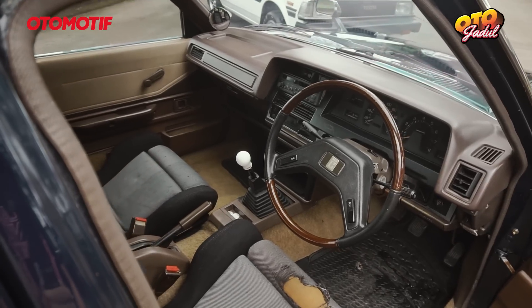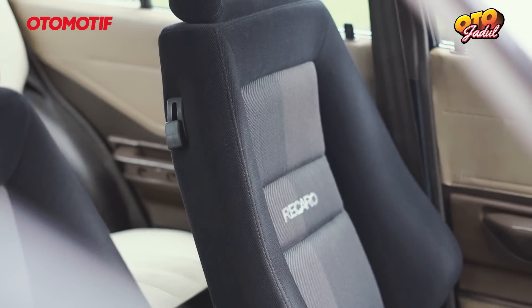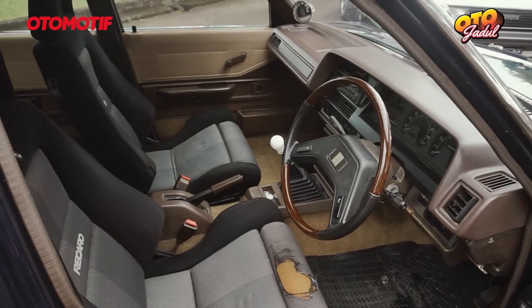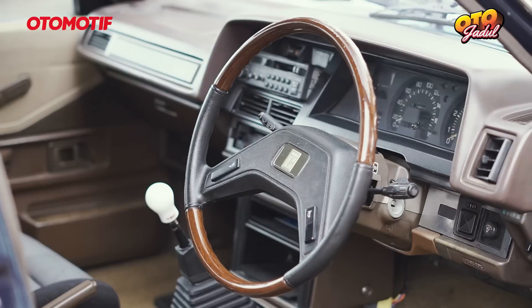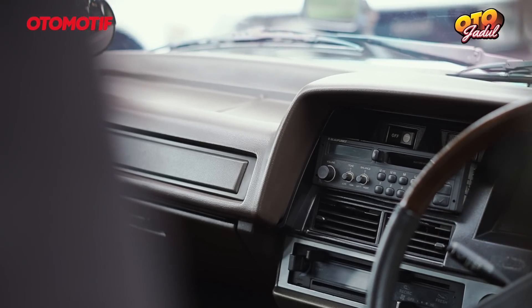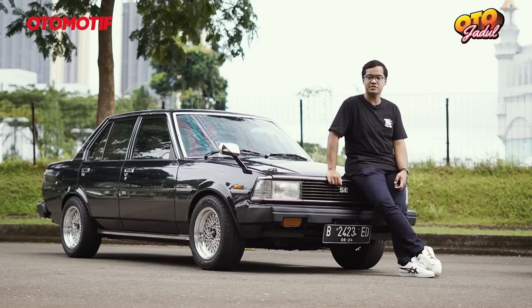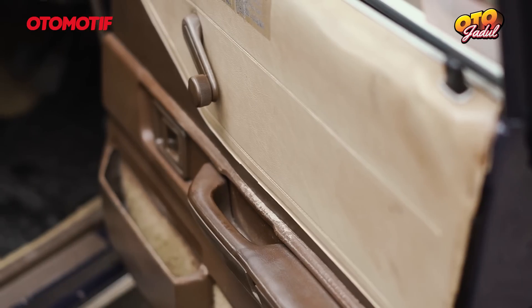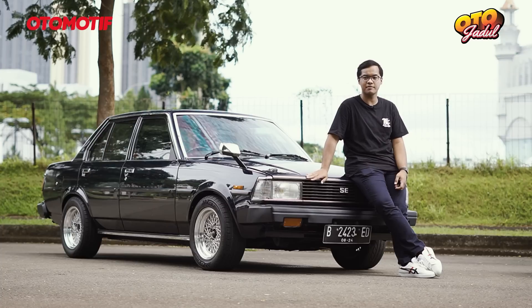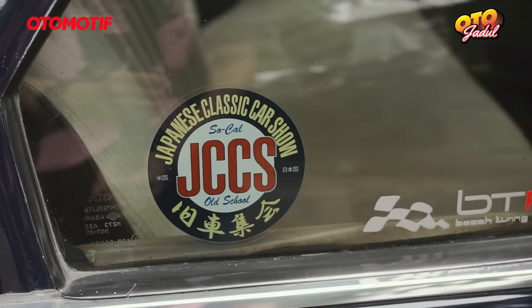Untuk interior yang saya ganti, yang paling terlihat itu jok. Jok saya ganti dengan Recaro LX string, motifnya catur. Lalu setirnya saya ganti dengan setir OEM-nya DX GT. Tapenya saya ganti memakai Blaupunkt Verona. Lalu shift knob-nya saya menggunakan TRD tahun 80 sesuai dengan tahunnya. Door trim-nya saya menggunakan door trim bawaannya OEM Corolla SE JDM, jadi hanya ada di Japanese Domestic Market.